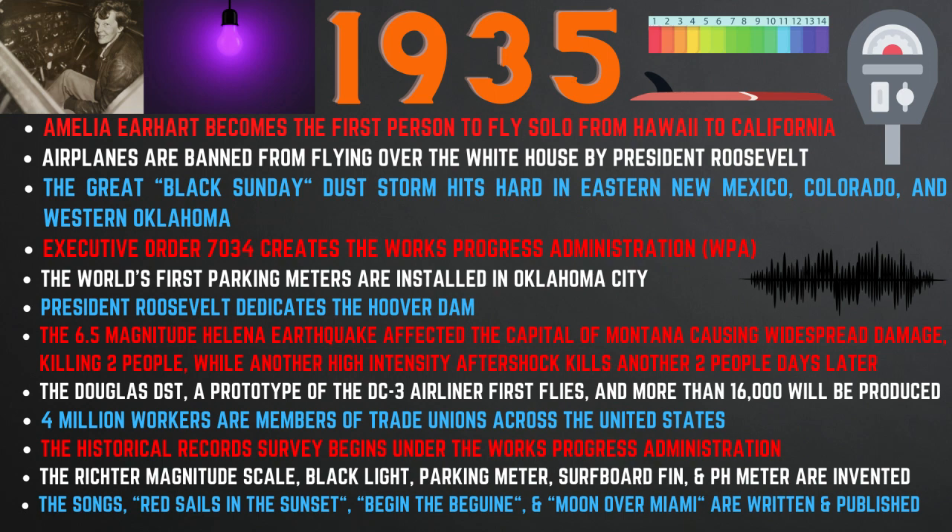The world's first parking meters are installed in Oklahoma City. President Roosevelt dedicates the Hoover Dam. The 6.5-magnitude Helena earthquake affected the capital of Montana, causing widespread damage, killing two people, while another high-intensity aftershock kills another two people days later. The Douglas DST, a prototype of the DC-3 airliner, first flies, and more than 16,000 will be produced.